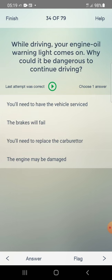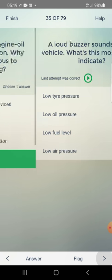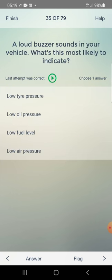While driving, your engine oil warning light comes on. Why could it be dangerous to continue driving? Options: you will need to have the vehicle serviced, the brakes will fail, you will need to replace the carburetor, the engine will be damaged. Answer: the engine will be damaged — fourth one.